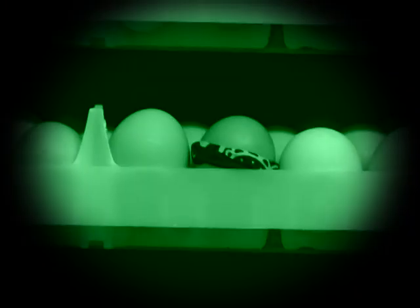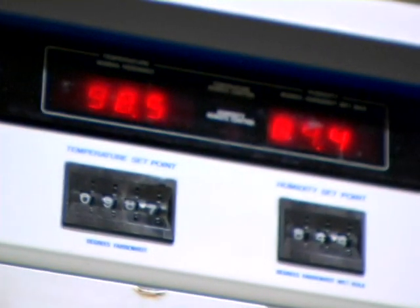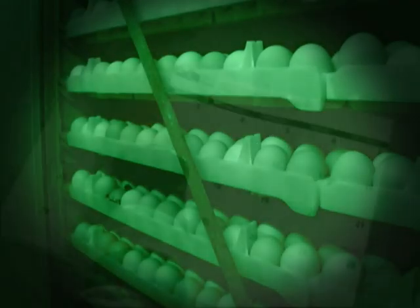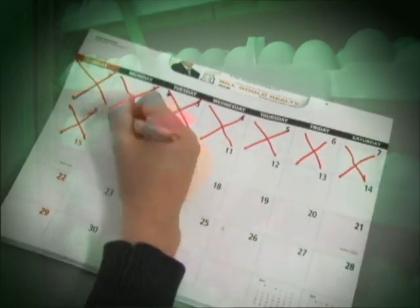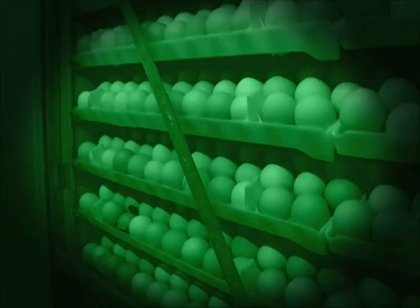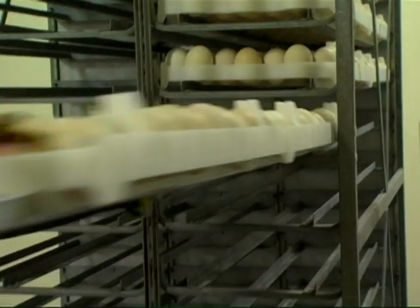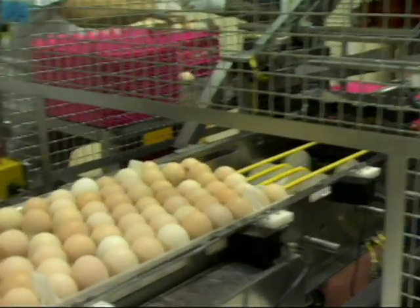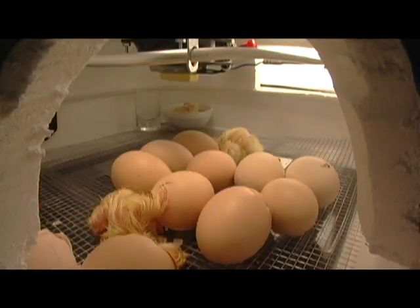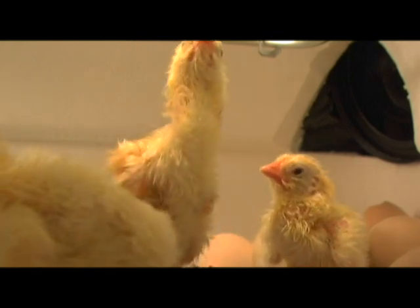It sure is toasty in here! That's because eggs have to be kept nice and warm so that the fertilized eggs will grow into chicks. How long until this egg hatches? You'll be in the incubator for about 18 days — the eggs are turned every hour to keep the chicks as safe as possible. Then you'll be moved into a hatcher for three days. It takes 21 days in total to hatch a chicken egg.